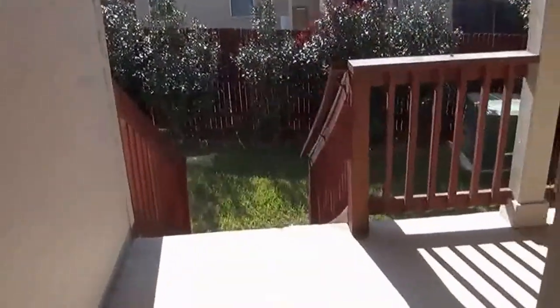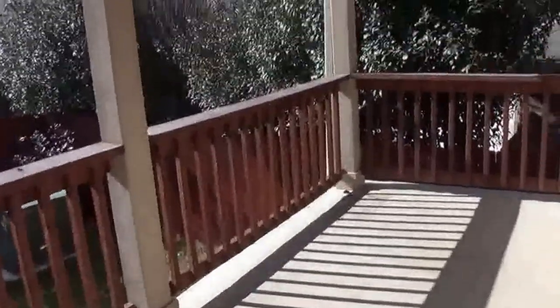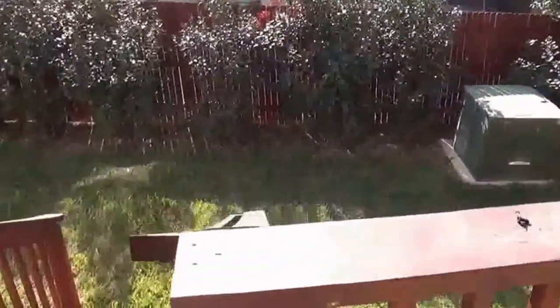Going out to the backyard, there's a good-sized covered patio where you can definitely do your barbecuing and get-togethers. You also have a fenced yard.